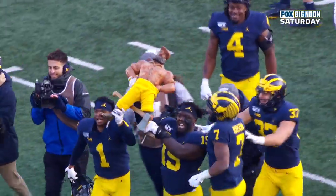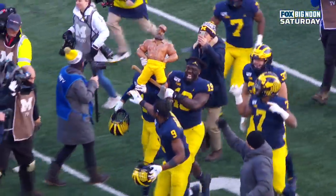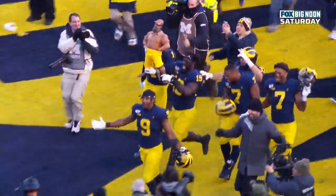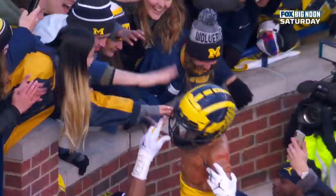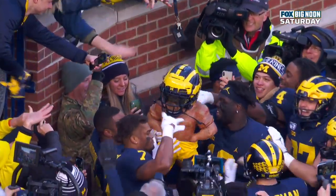Fourth — the first time at the University of Michigan. Paul Bunyan will stay in Ann Arbor. 44-10 the final. Michigan wins their eighth game of the season. Up next: Indiana in Bloomington.